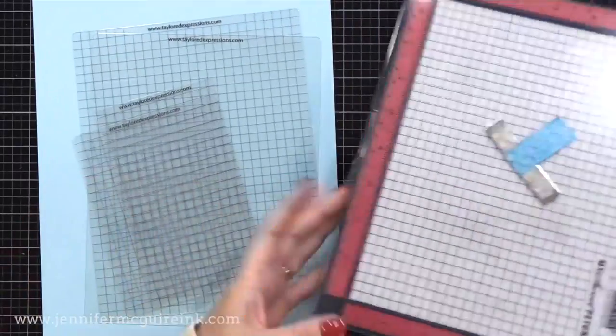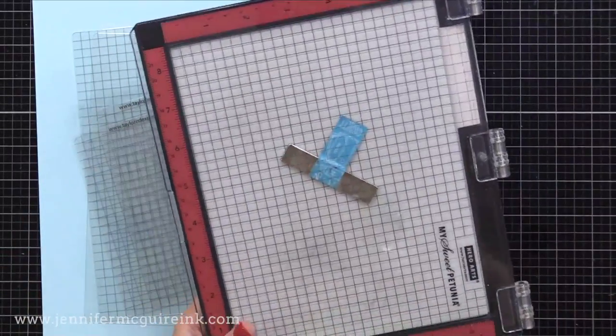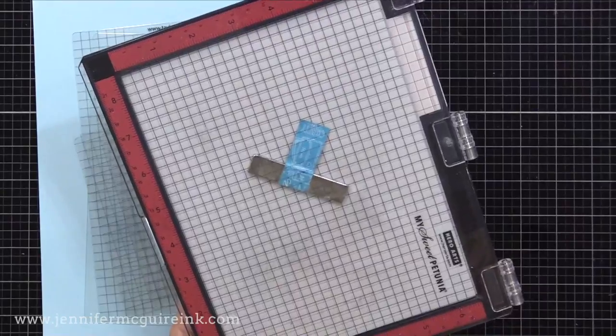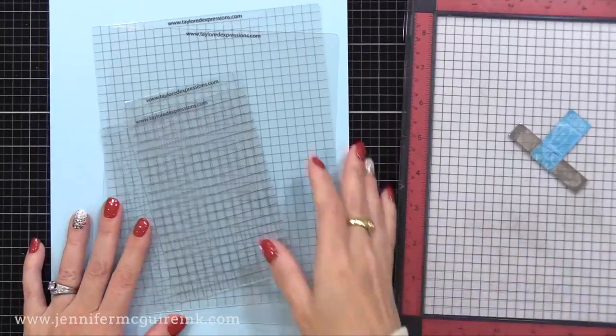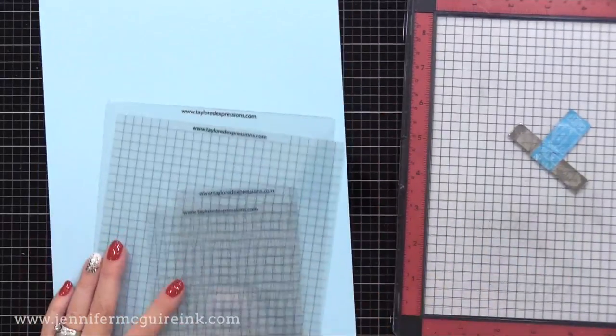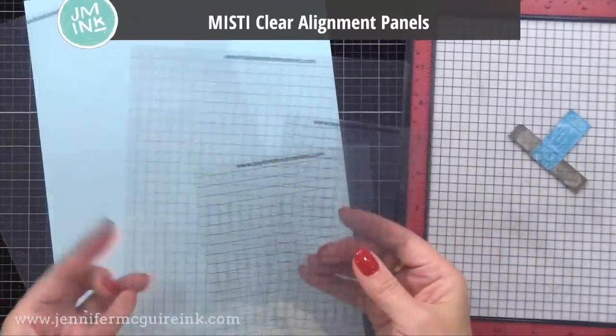In case you haven't noticed, I do recommend getting some sort of stamp positioner — it's incredibly helpful with stamping. I like the MISTI stamping tool. This is something I recommend to any new stamper and advanced stampers alike.